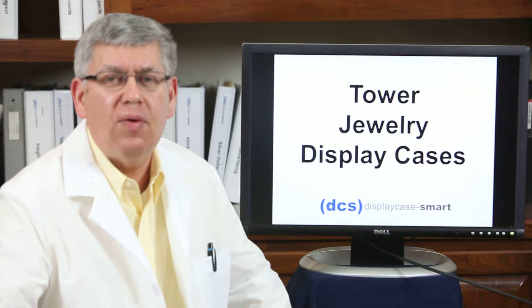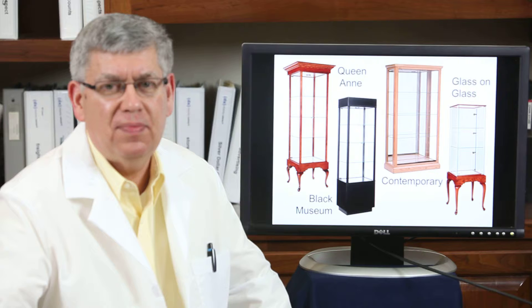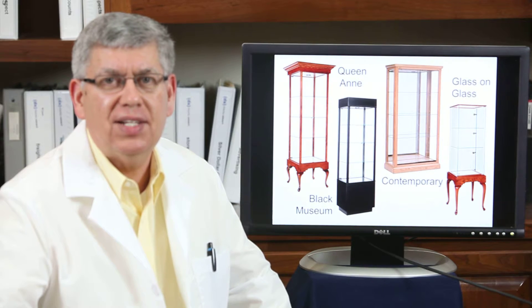We also have tower jewelry display cases. We have Queen Anne, black museum, contemporary, and glass on glass.